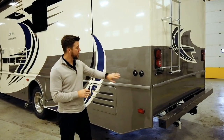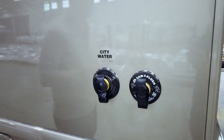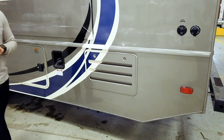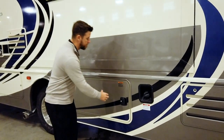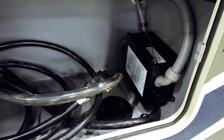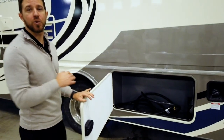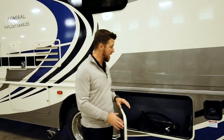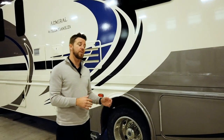Moving to the driver side: first we have our Sani-flush, where we can hook up to help clean out the black tank, and our city water fill. Right behind this vent is our 5.5k Onan generator. We have our fuel fill, our first luggage compartment, our 50-amp power cord — this is pass-through storage — and our transfer switch. That transfer switch allows your unit to be powered by the post or by the generator automatically. That device also functions as your surge guard, protecting against any dirty power coming off the post.